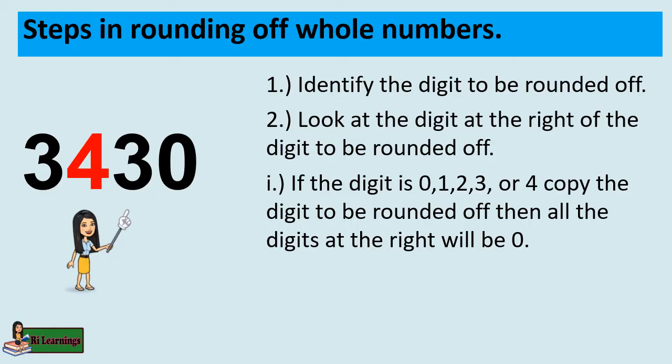If the digit is 0, 1, 2, 3, or 4, copy the digit to be rounded off, then all the digits at the right will be 0.